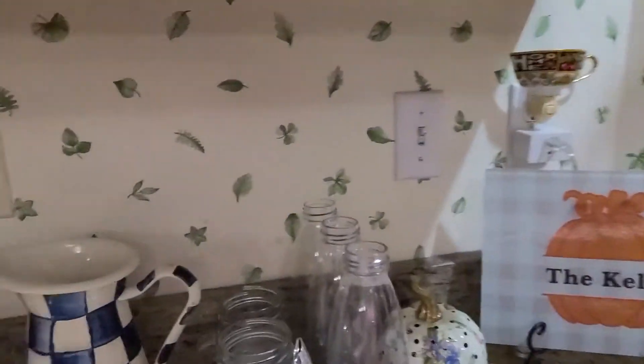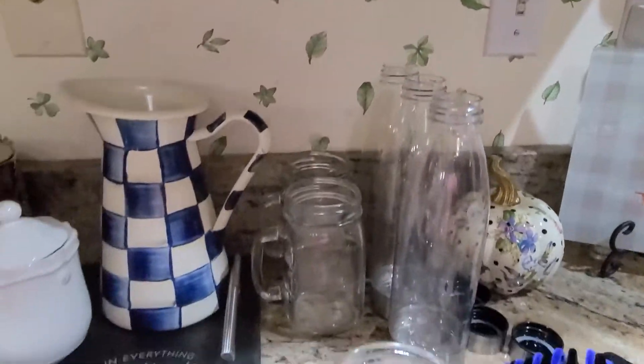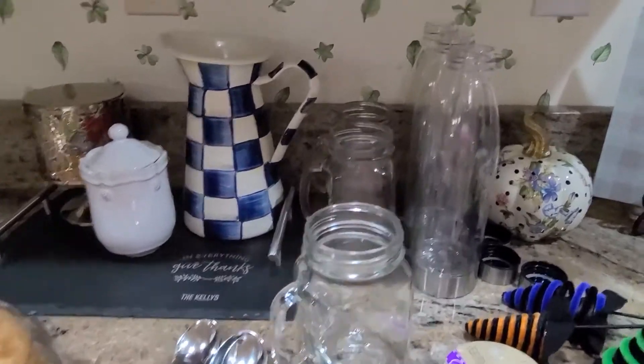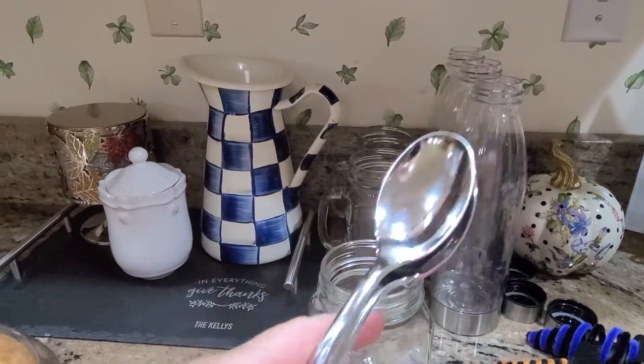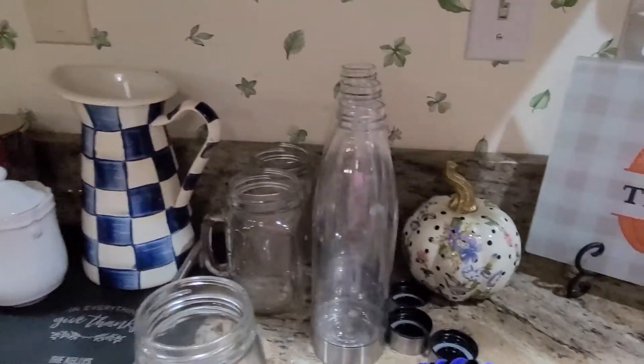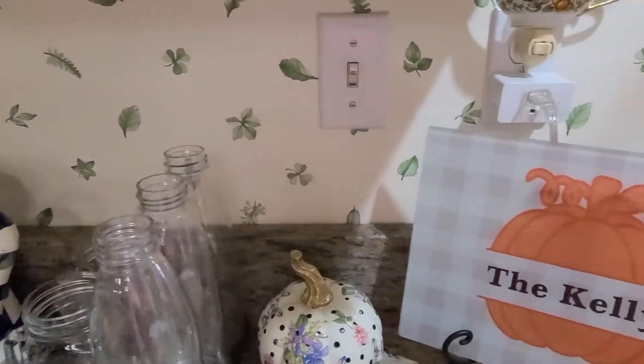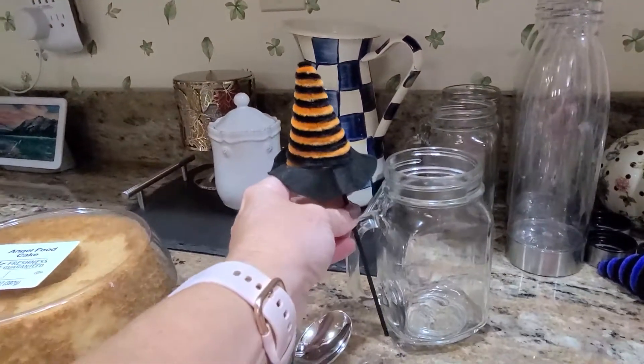Tomorrow my girlfriend's having some of us over for a little end-of-summer, beginning-of-fall luncheon, and I thought it would be nice to bring a homemade dessert and a spritzer drink. I'm going to do little individual mason jar desserts — I picked up some mason jars at the Dollar Tree, along with some little spoons also from the Dollar Tree. I'm going to tie the spoons on with a cute little Halloween ribbon.